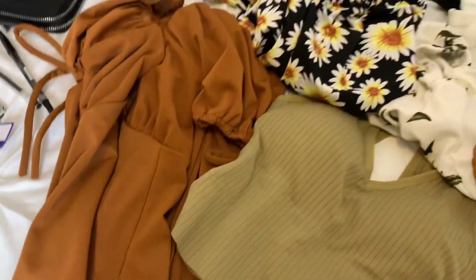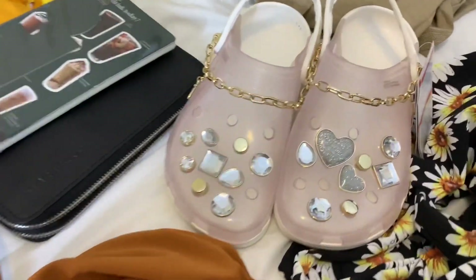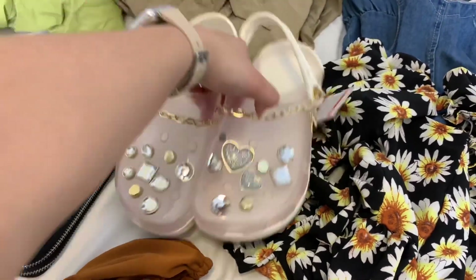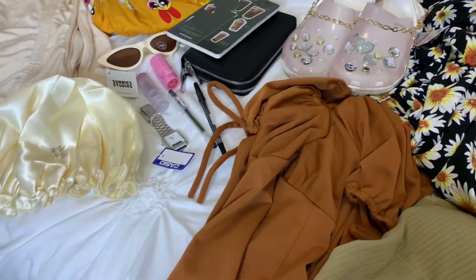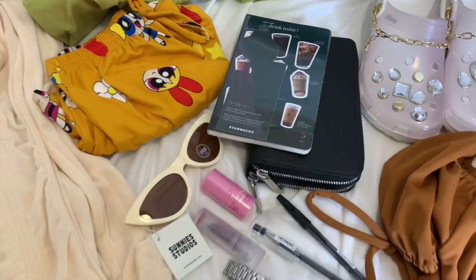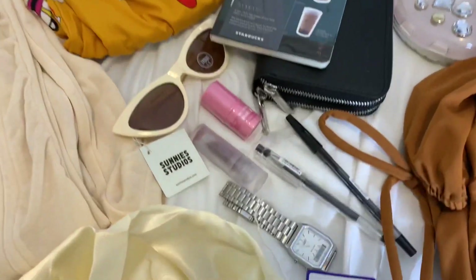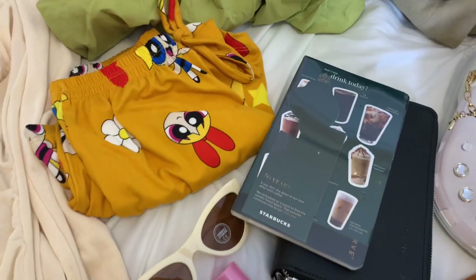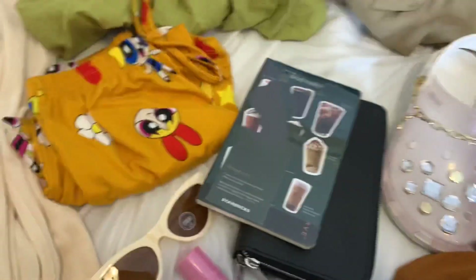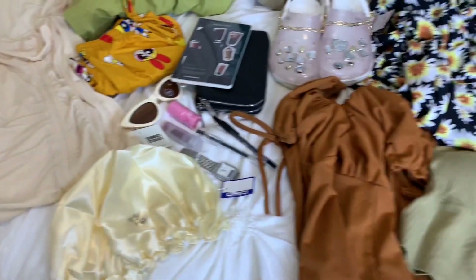Mostly clothes — as you know, obviously obsessed with clothes. Of course, the most loved Crocs. Simple lang but so, so many thanks, love. And it's actually a Starbucks organizer — I said planner earlier. It's so cute.